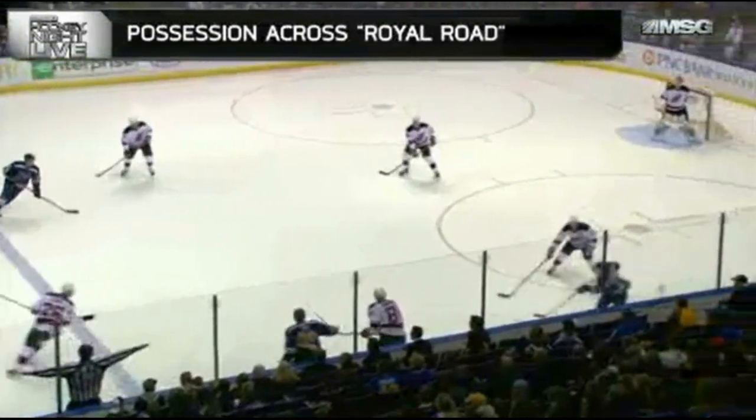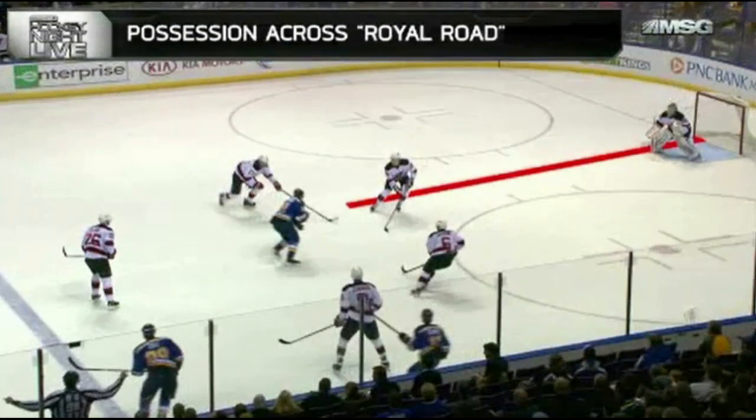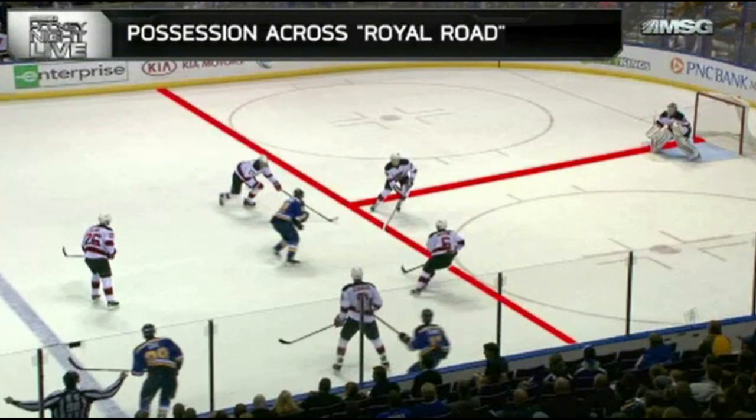The Royal Road is a line that goes directly down the ice from the middle of one net to the other, and it separates the ice into two equal parts. There's also a second line that comes across the top of the circle, and any play that crosses the Royal Road increases the shooter's scoring opportunity by seven times.